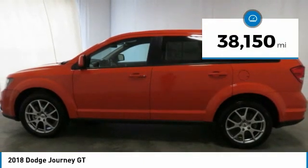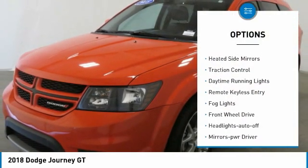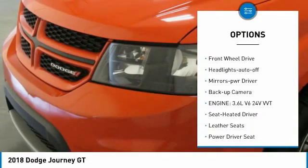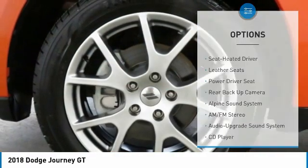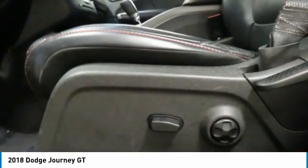This vehicle has less than 40,000 miles. Here are some of this vehicle's great options: aluminum wheels, heated side mirrors, traction control, daytime running lights, remote keyless entry, fog lights, FWD headlights, auto off mirror memory, and backup camera.